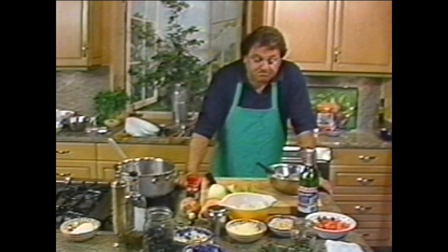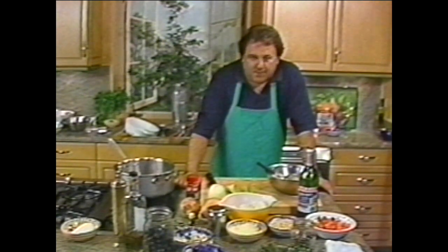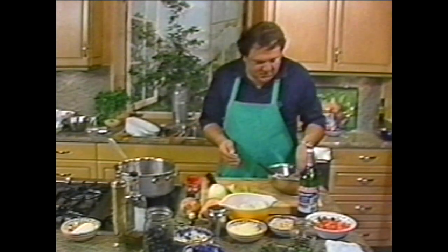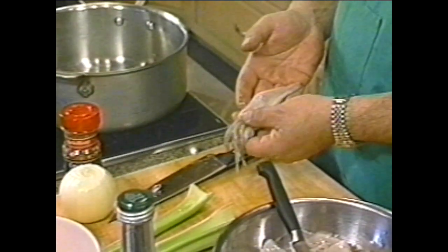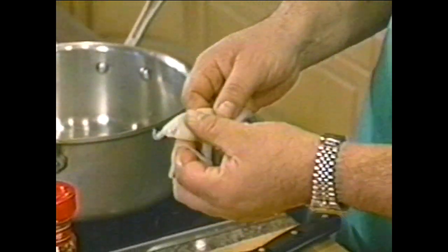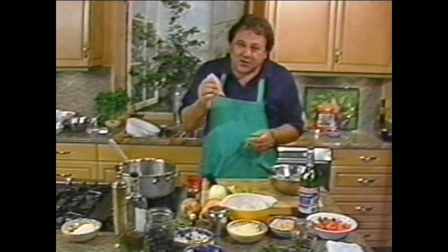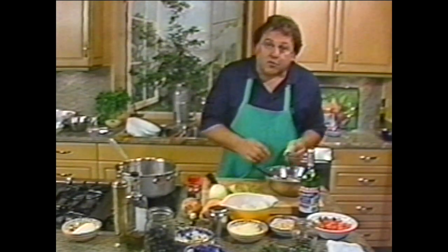Today I'm gonna prepare a dish called Calamari a la Saint-Tropez. Now calamari, for those of you that don't know what it is, is also known as squid. This is what it looks like in its natural state — it has the tentacles, it has the body. A lot of people on the west coast use this for bait; we eat it here also. Monterey is very well known for its squid fishing — we catch thousands of tons of squid a year.